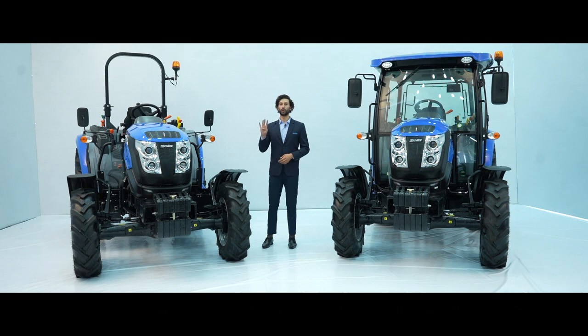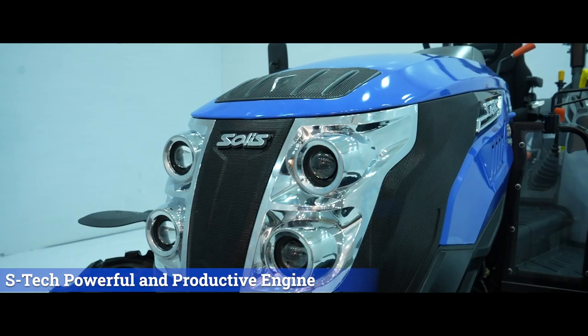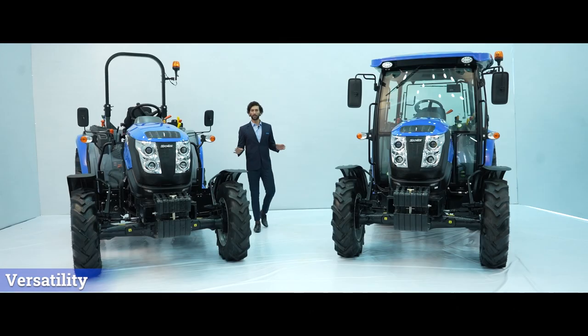Solace has defined the product in four buckets to enhance the customer experience: the S-Tech powerful and productive engine, the S-Command Center, the S-Boost hydraulics, and versatility in all the applications.